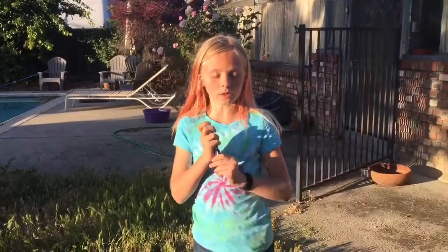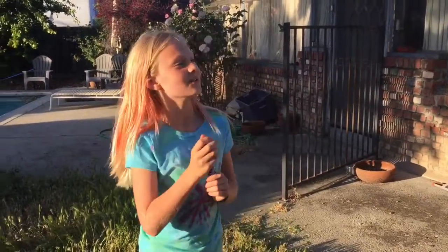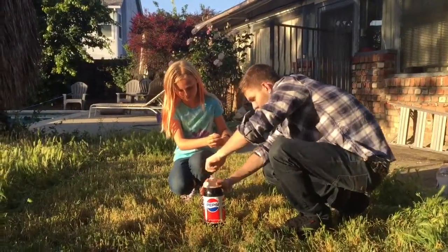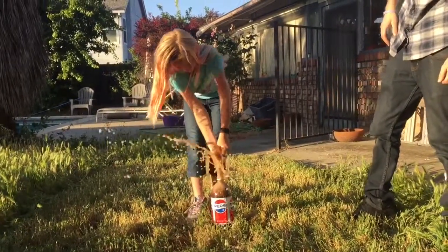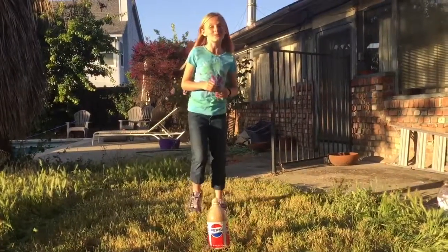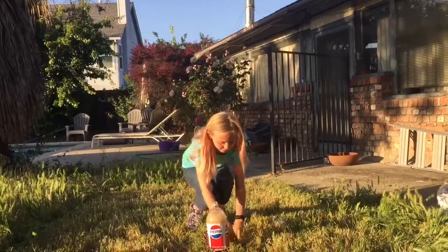For the last one, we're gonna be using regular Pepsi, and we're gonna be using all the rest of our Mentos. Please untwist. Now that one was the highest! And some of the Mentos even flew out.